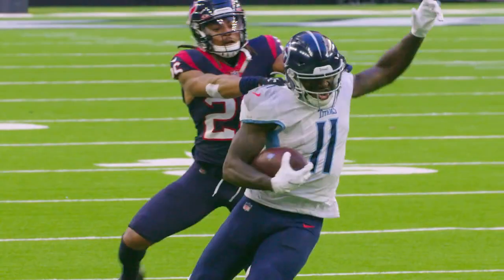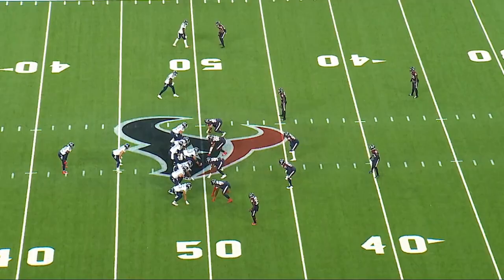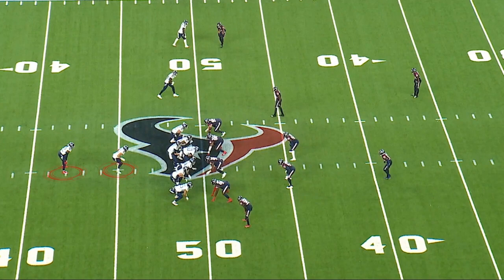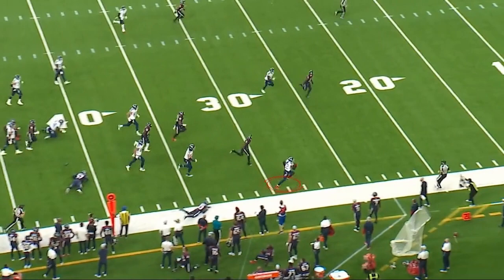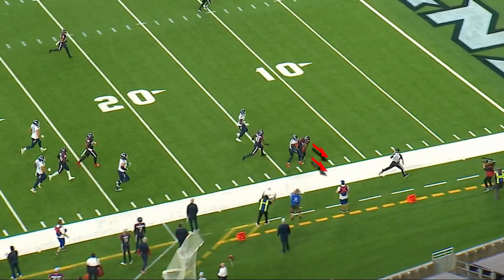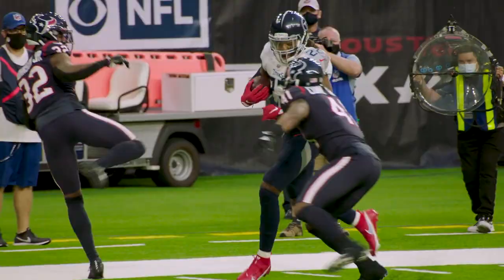The next play we're looking at, we're going to go back to Henry. We have I-formation. Houston was loading the box all day. Watch the blocks up front — watch everybody zone off, hat on a hat. Henry slips through a small crack, now he's up the sideline. Watch the left stiff arm right here to just completely eject the defensive back coming over from the inside to try to tackle him. Great vision. Watch how violent he is with this stiff arm from the left arm. Derrick Henry, again, a battering ram in this game.